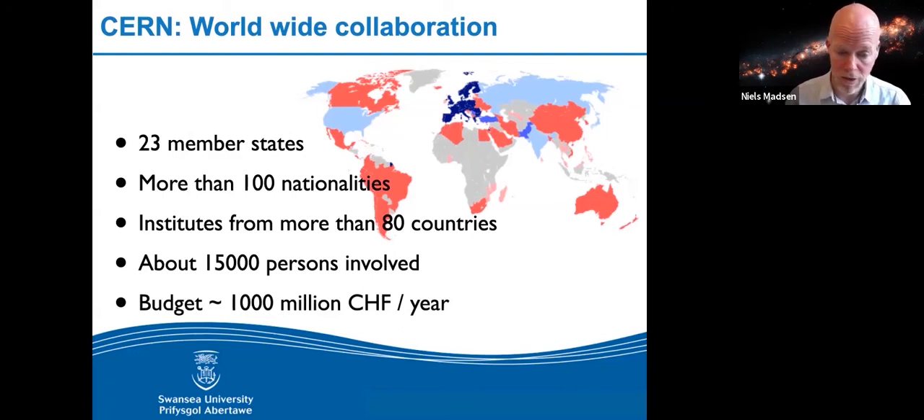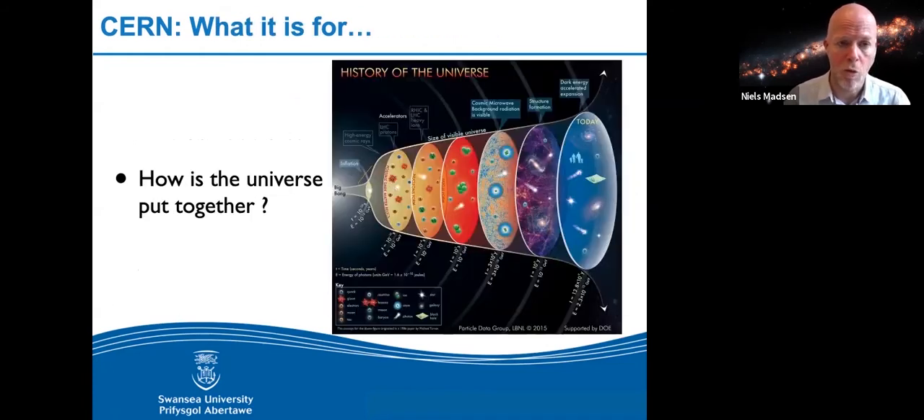CERN has a budget of about one billion Swiss francs a year. It was started to avoid scientists running off to the US after the Second World War, and its sole purpose is to do fundamental physics. It started with nuclear physics, which is now well enough covered that CERN has moved to particle physics. In some ways you can argue CERN is slowly going back in history — the diagram on the right shows a physicist's view of the history of the universe, from the Big Bang on the left to the universe today on the right.